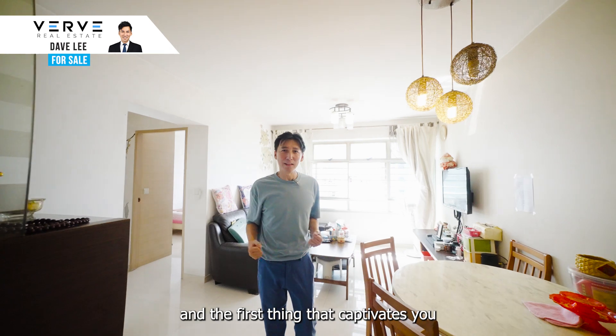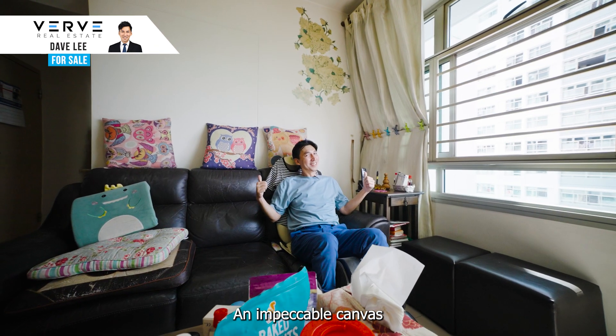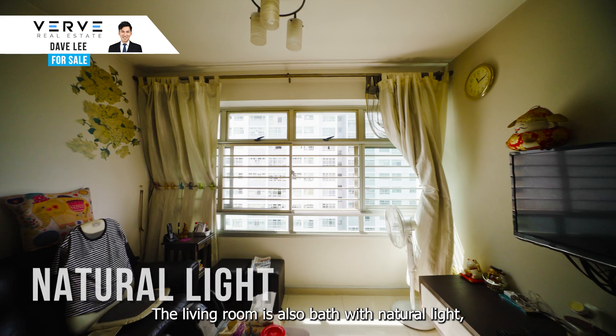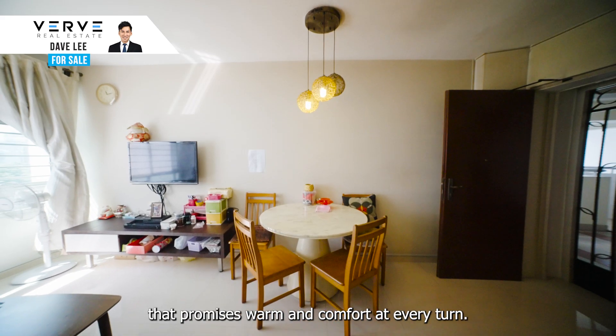Step inside and the first thing that captivates you is the perfect layout — an impeccable canvas waiting for your unique interior design dreams to come alive. The living room is also full of natural light and inviting space that promises warmth and comfort at every turn.